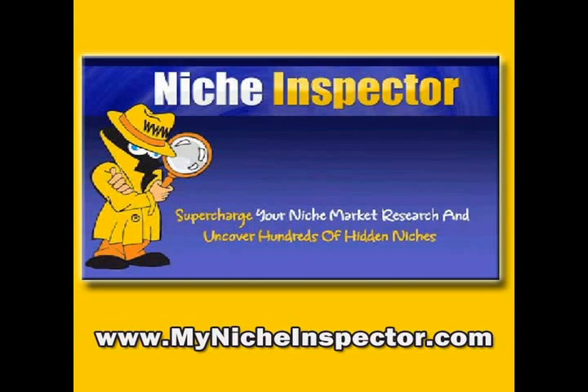My name is Michael Koenigs. I'm co-creator of the Infomercial Toolkit and TrafficGeyser.com. I want to tell you about one of my new favorite tools that helps me make money online.